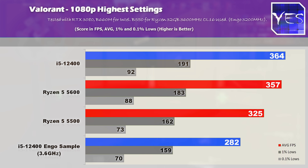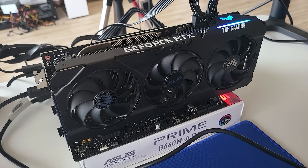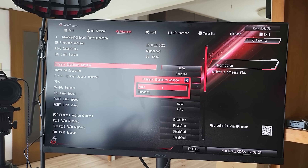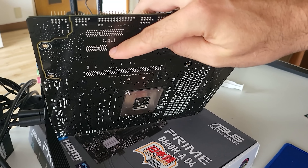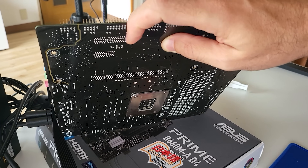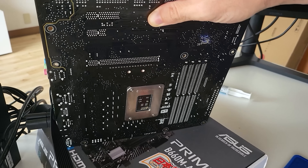With those gaming numbers aside, it's verdict time: this i5-12400 ES sample is simply an absolute slug and I'm not going to be recommending this to anyone. The gaming performance is really bad compared to all the other CPUs in today's comparison, with one of those CPUs even being available at a cheaper price on AliExpress than the i5-12400 ES right here.